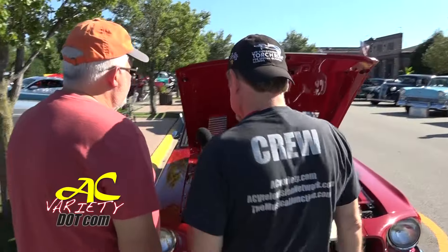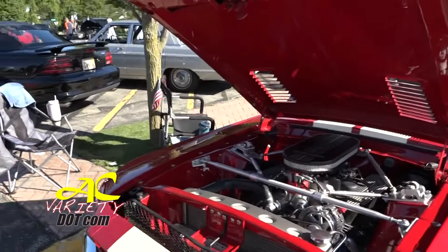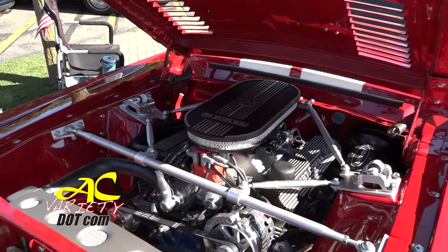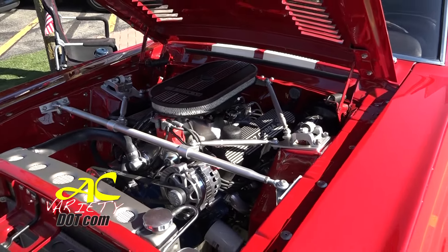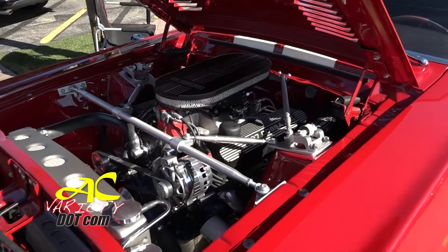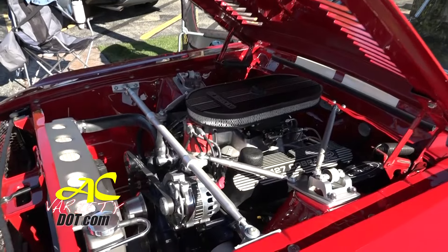Tranny? It's a built AOD. And a Ford 9-inch rear end? Ford 9-inch, 31 spline axles, 4.11 gear. That's got to throw you in the seat a little bit. The AOD is a little sluggish when it first takes off, which is fine so you're not spinning the car around in circles. But once you hit second gear, it might well roast the tire in second gear.